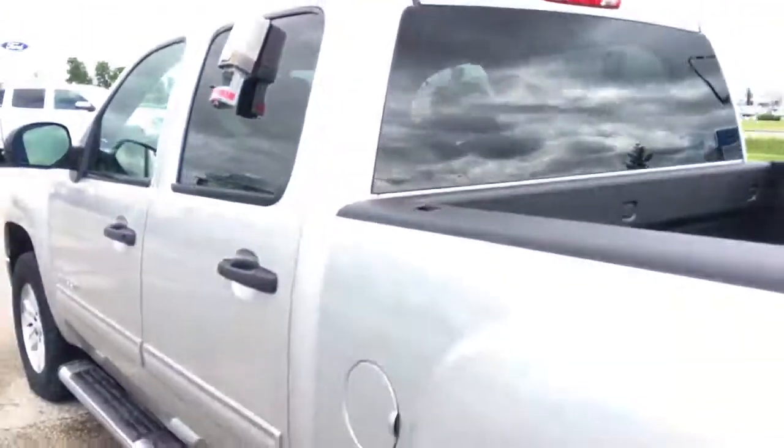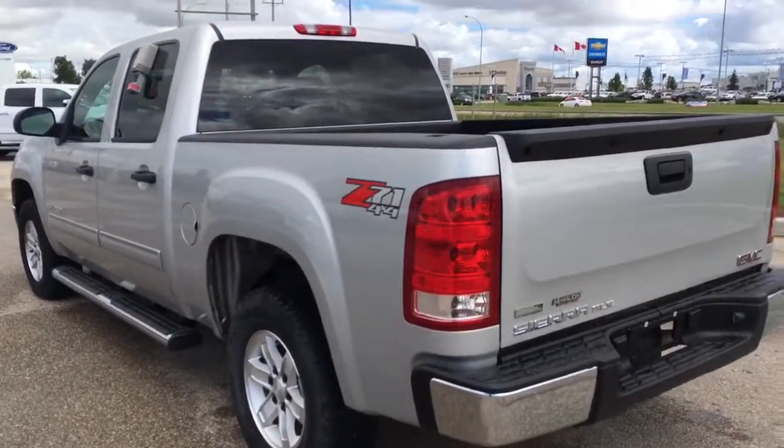Great looking truck. If you have any questions or concerns, feel free to contact one of us here at McNaught and we'll get back to you as soon as we can. Thank you for watching.